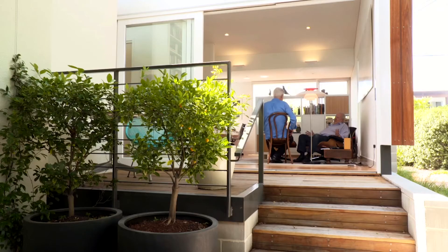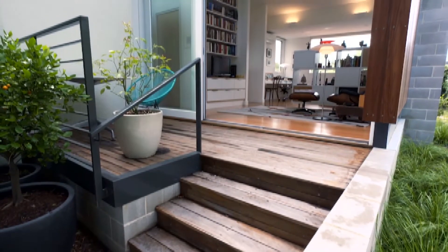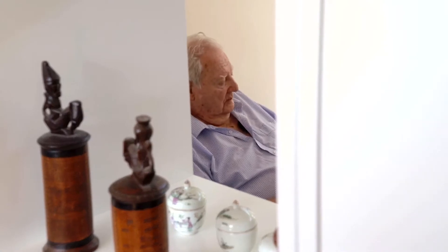How does this arrangement work for you? Oh, it works well. I can move around easily. It's a kind of sitting room as well as a bedroom, and in addition I interact with my family. So you feel connected as well as having a private space. Absolutely.